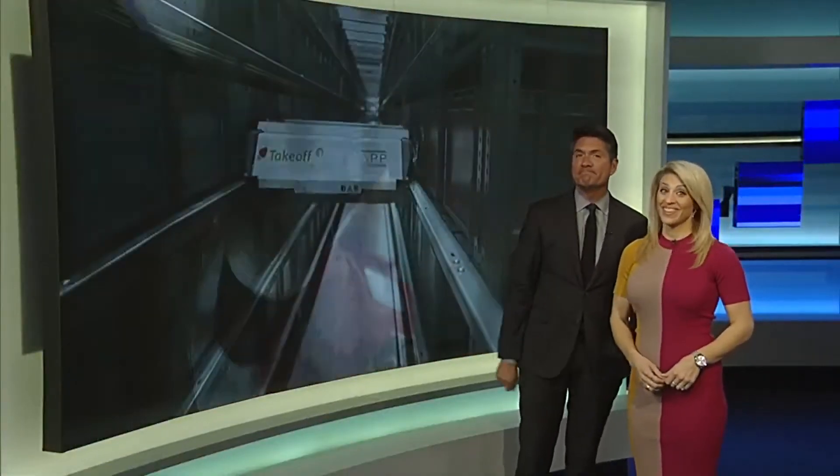Welcome back. New technology is making doing your grocery shopping a snap. And as local 10's Denise Fernandez shows us, all you have to do is order on the app before you head out to your local Sedano's.